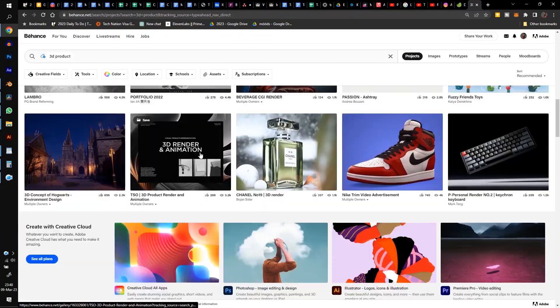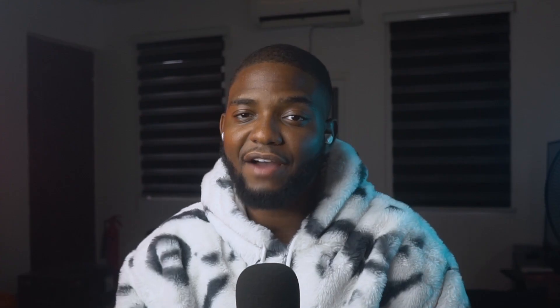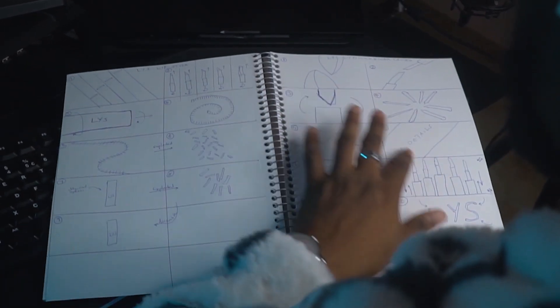If you are still watching right now, I'm sure you can understand what I mean when I say looking for inspiration can be a headache. I spent hours on Behance and YouTube trying to find videos that match the sleek energetic look I was going for. After this, I started sketching. I always sketch every project on paper first — it keeps me sane.